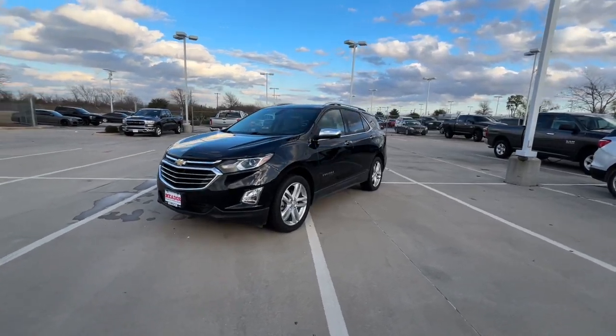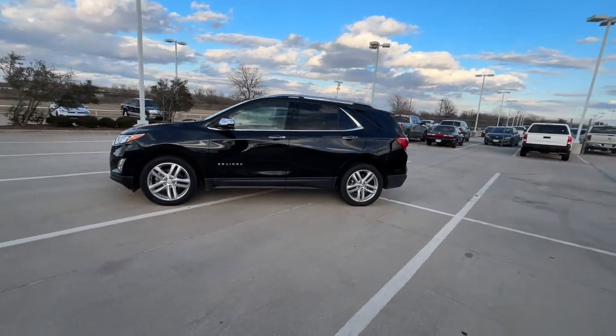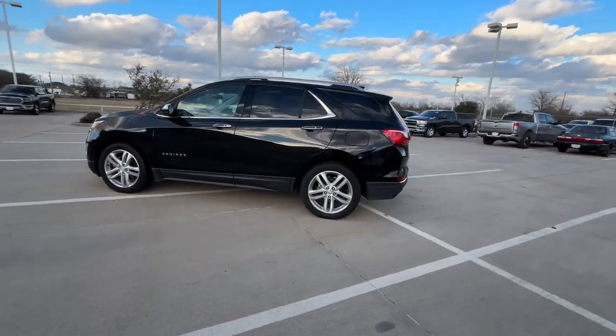Get into the 2018 Chevrolet Equinox. With less than 60,000 miles on the odometer, this vehicle provides excellent value.